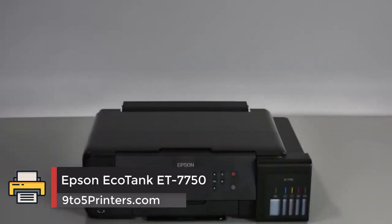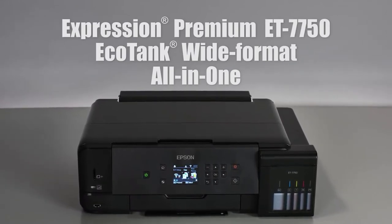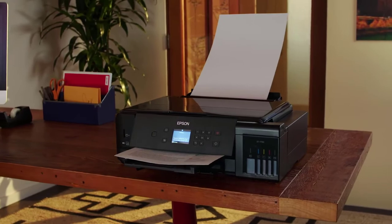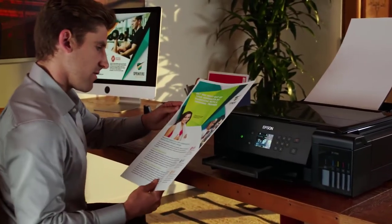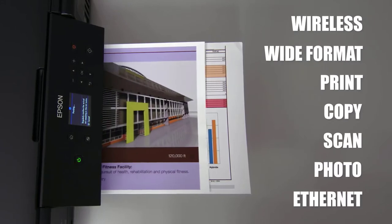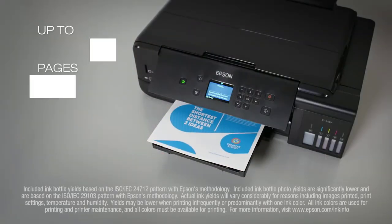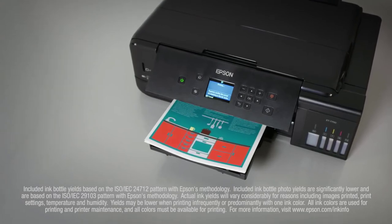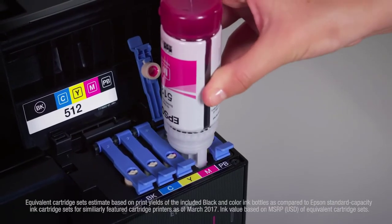Number 2: Epson EcoTank ET-7750. The five-color refillable ink tank system is a huge improvement in image quality, thanks to the addition of a dedicated photo black pigment ink, and the build quality is streets ahead. This machine can handle A3 tabloid-sized paper and boasts fast duplex print speeds and high-resolution photo printing. The standout feature is that it includes enough ink in the 10 bundled bottles to print 3,600 photos at 10 by 15 centimeters — far more than any other inkjet can offer.